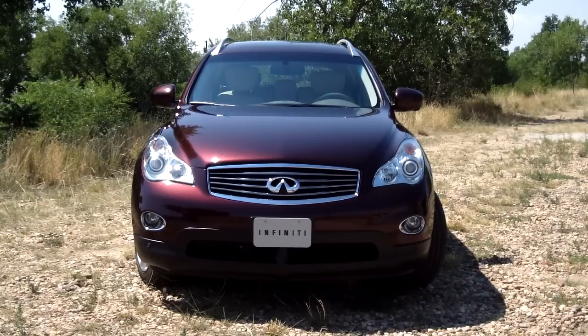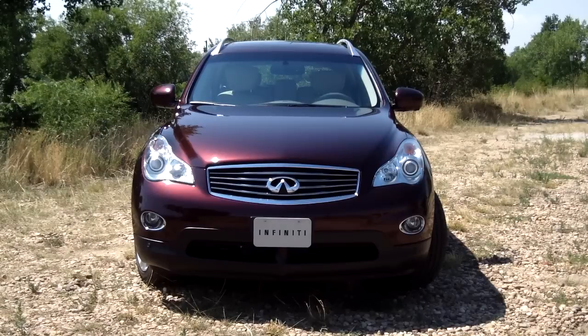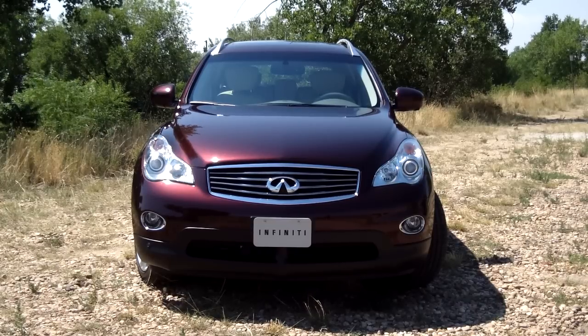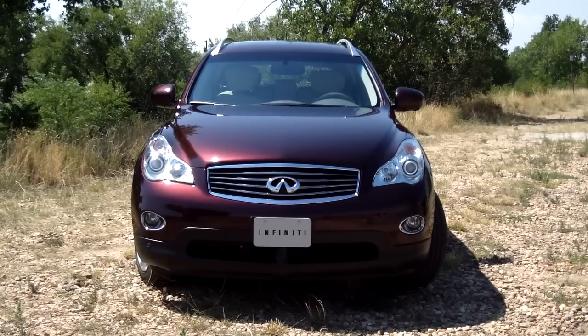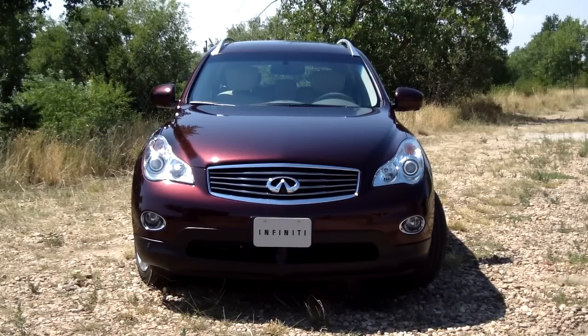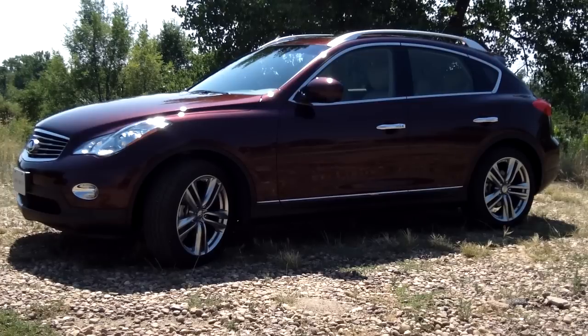From the front, the 2012 Infiniti EX35 is quite the impressive vehicle. It's got HID headlights, and if you look very carefully there in the center of the Infiniti logo, that's one of the 360-degree view cameras that lets you see the very front as you're parking. You'll also notice it's a subdued look — not as aggressive as other cars on the market. So if you're looking for something a little more understated, the Infiniti might be the way to go.